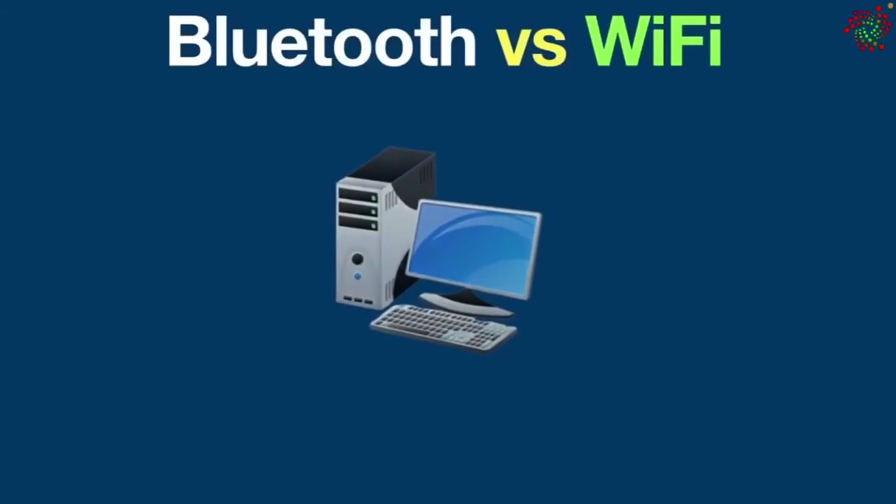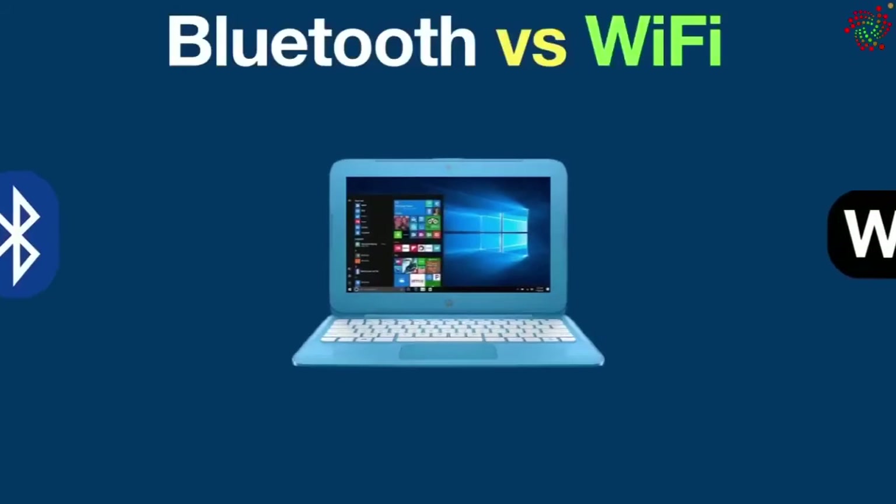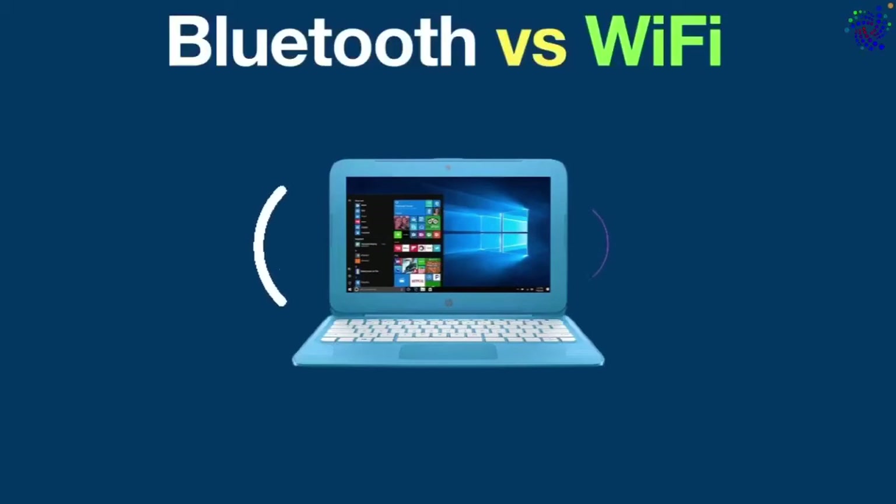If you have a computer, smartphone, laptop, or any other electronic device, it is probably equipped with both Bluetooth and Wi-Fi capabilities. They are both wireless technologies and they have a few things in common. However, there are also some differences.